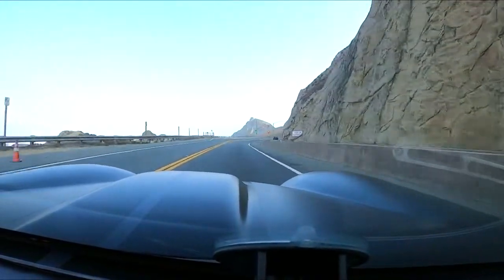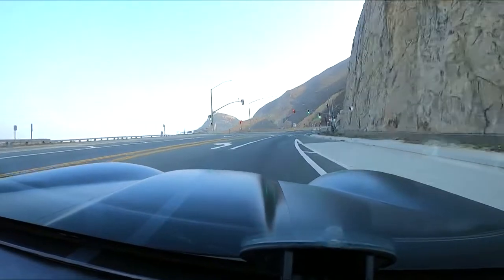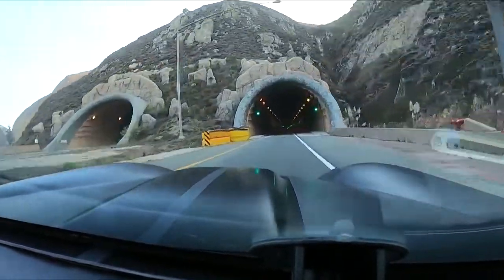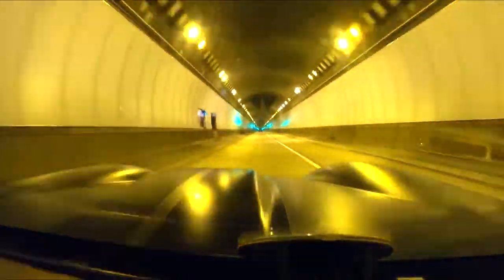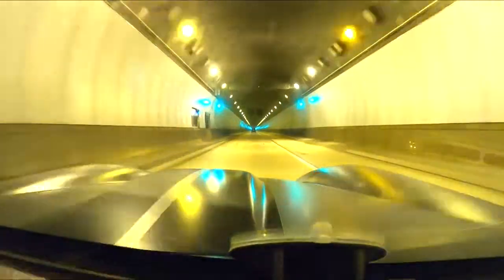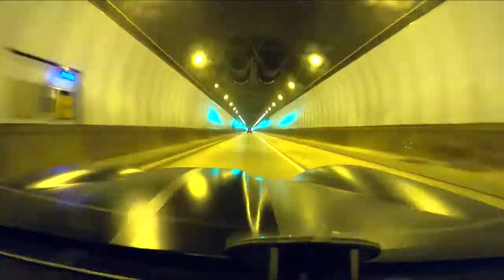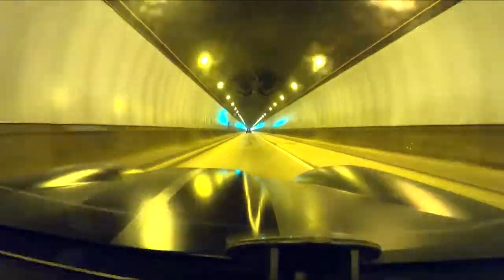I'm doing 50 miles an hour in 5th gear at 2000 RPM. I got into 6th yesterday real quick — dropped it down to like 1700. There's the tunnel. That's the first time I really put my foot in a little bit. That wasn't much, just a 20-percenter.